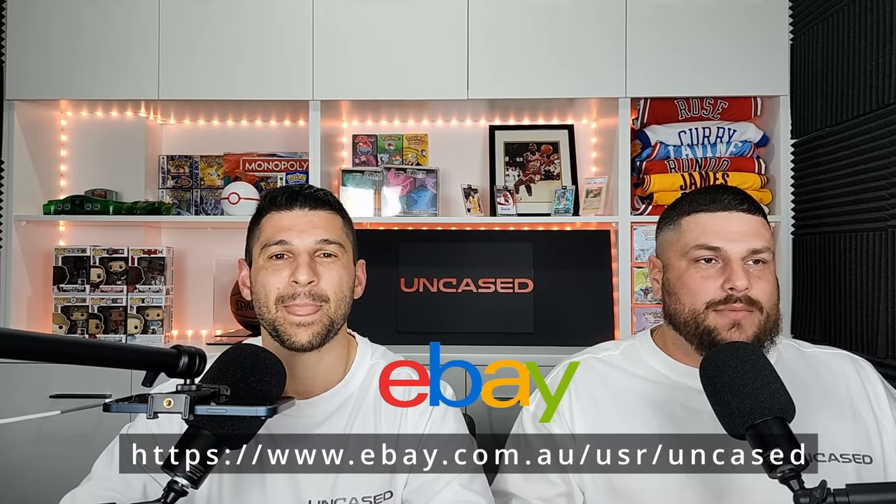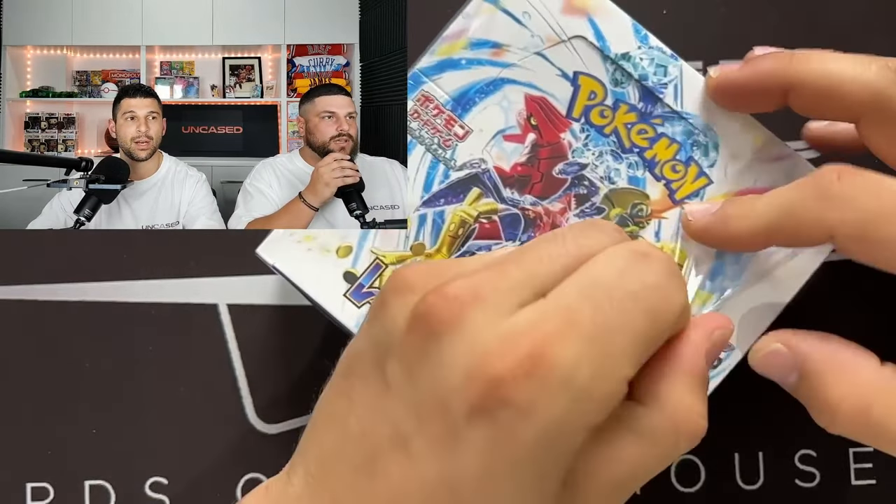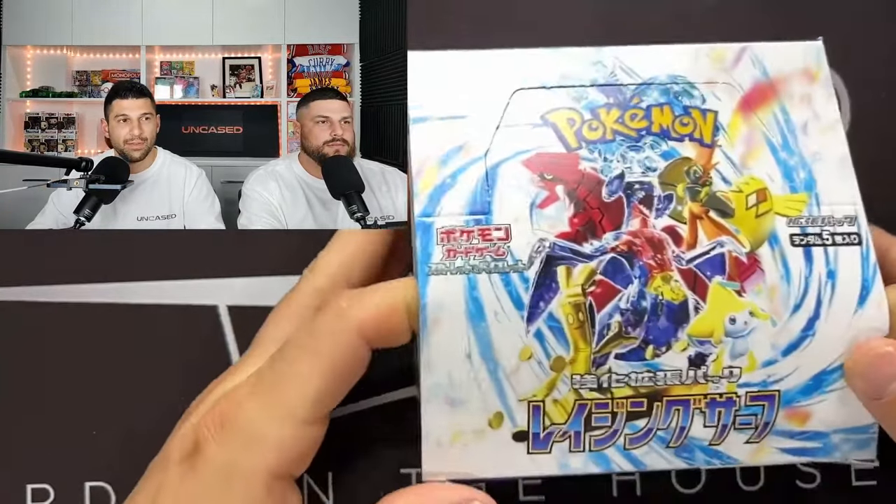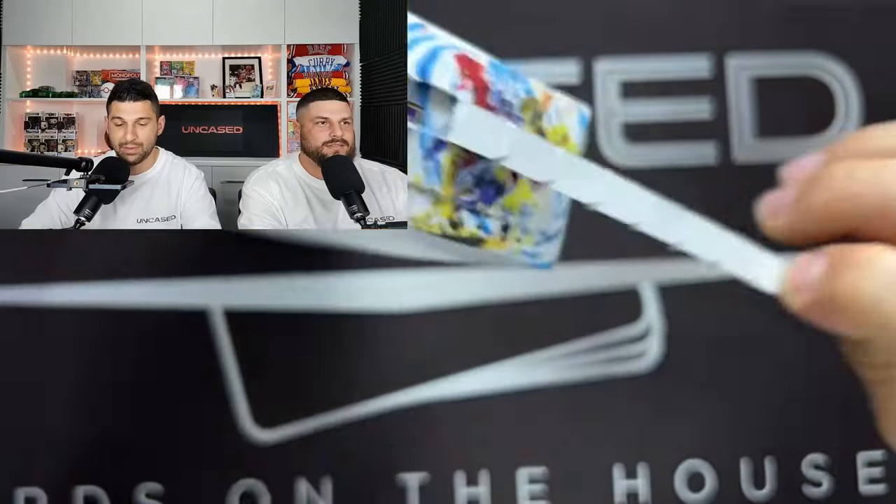All right guys, we've switched over as you can see. Before we get into Steven's opening, make sure you check out our eBay page - the link will be on screen and in the description. All proceeds go back into the channel so we can open great content like today. All right Steven, let's get started. Second box of the opening - Raging Surf, box number two. Straight into these, I like that they're five cards per pack.